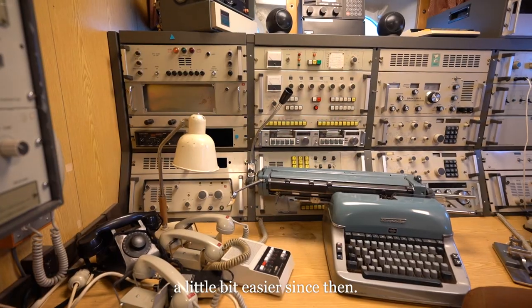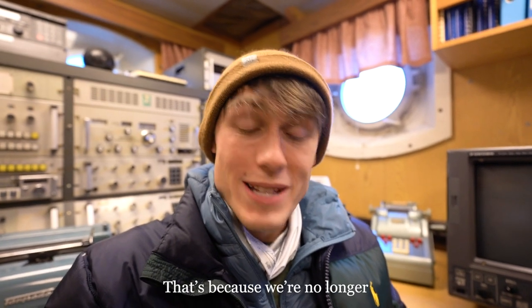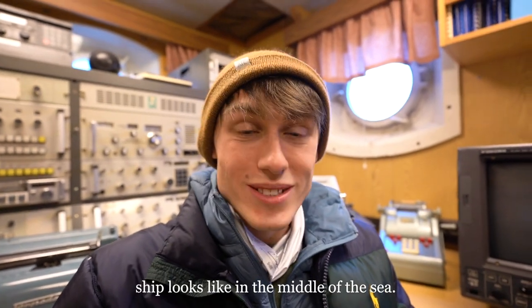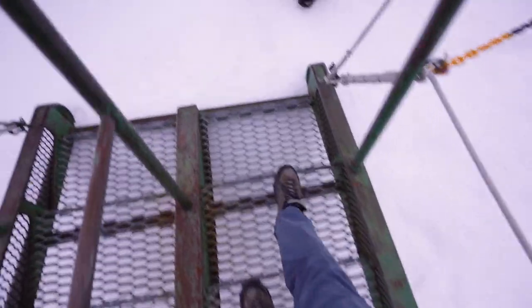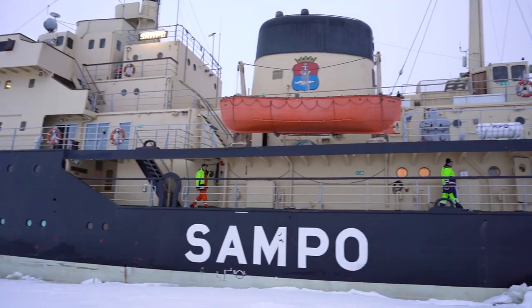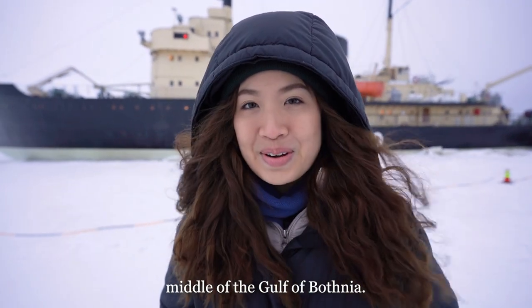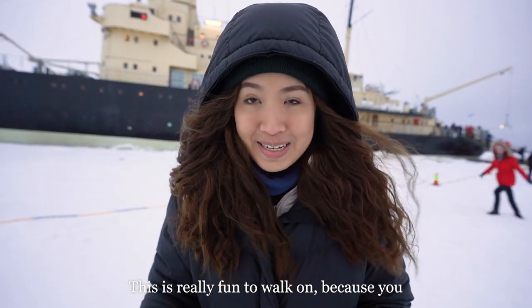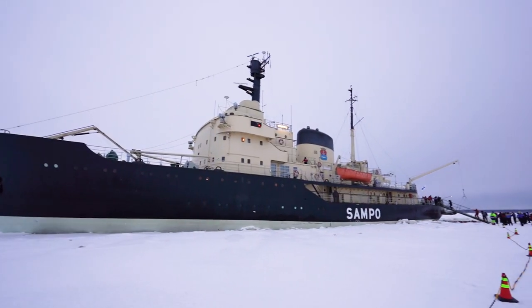I can actually hear that the engines are slowly being turned off and it's getting a lot quieter on board. That's because we're no longer breaking through the ice — the ship has parked and we're about to go out onto the ice to see what the ship looks like in the middle of the sea. We are currently standing in the middle of the Gulf of Bothnia — absolutely insane! This is really fun to walk on because you kind of fall through at some point, so you get a mini heart attack. Crazy!